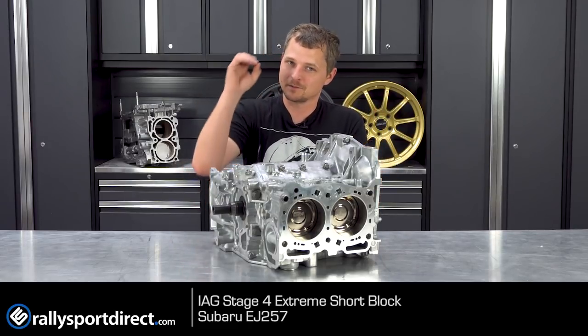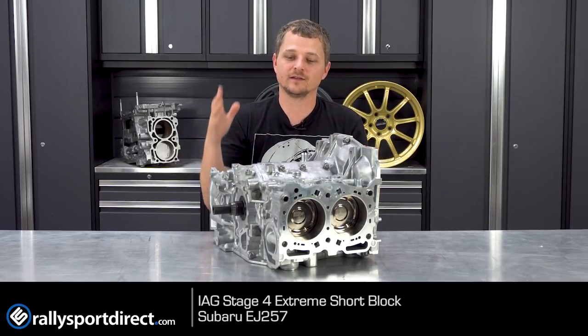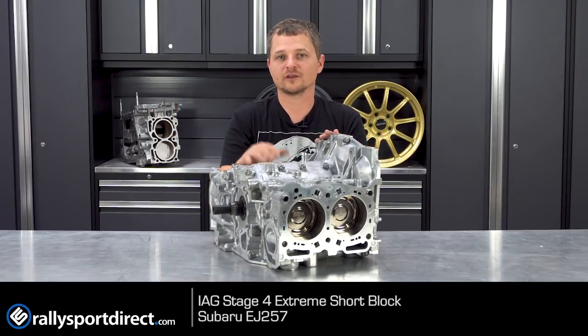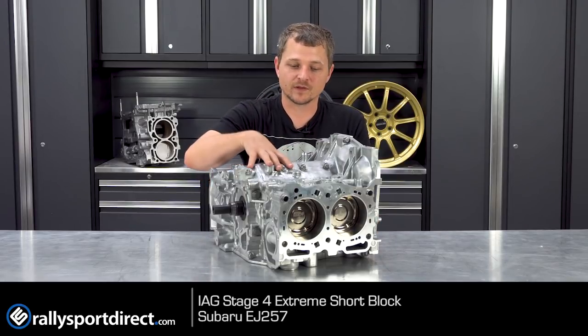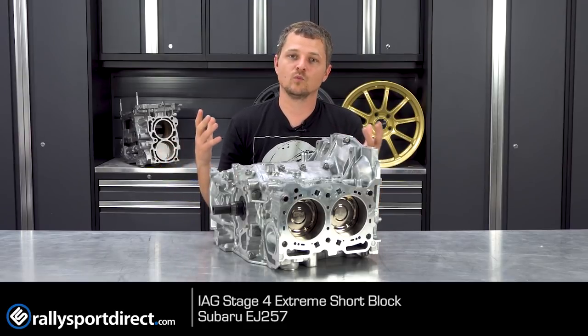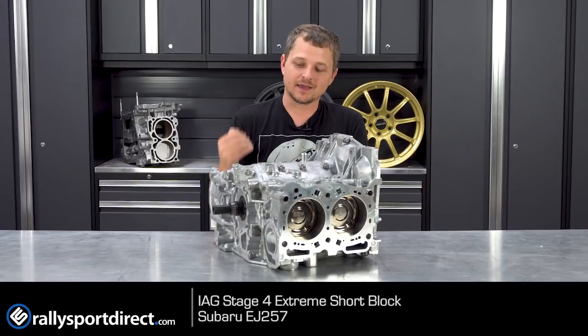But this isn't all that IAG has. The best part of IAG is it's really affordable. You can buy a built short block starting at sub $3,000 all the way up to around $6,000 for this one. So really just depending on your budget and what you want out of the car, IAG has you covered and we keep them in stock.